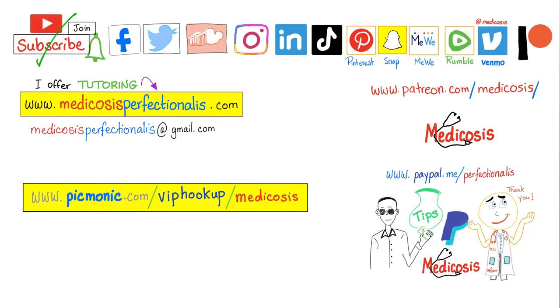Thank you for watching. Please subscribe, hit the bell, and click the join button to support the channel. Go to the website and download the courses. Be safe, stay happy, study hard. This is Medicosis Perfectionatis, where medicine makes perfect sense.